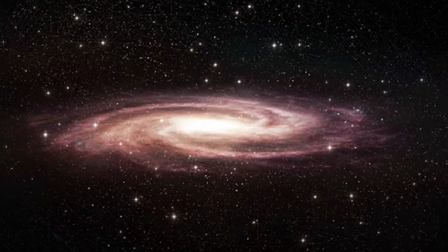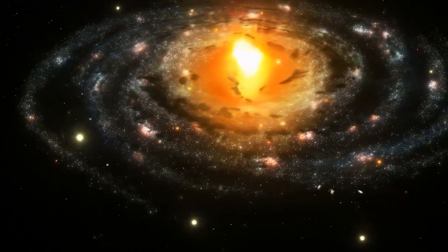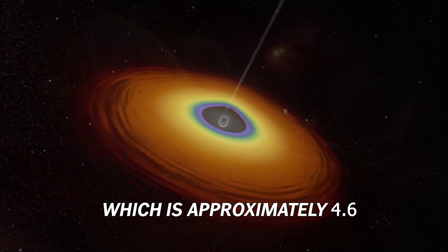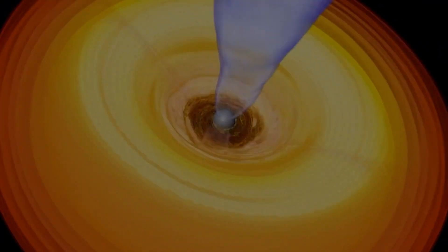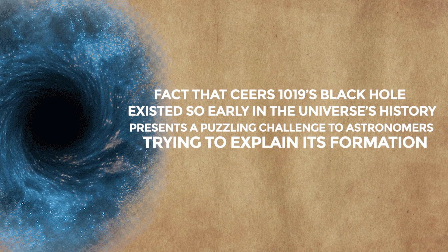In contrast, CEERS 1019's black hole is more comparable in mass to the one residing at the center of our Milky Way galaxy, which is approximately 4.6 million times the mass of the sun. Despite its smaller size, the fact that CEERS 1019's black hole existed so early in the universe's history presents a puzzling challenge to astronomers trying to explain its formation.